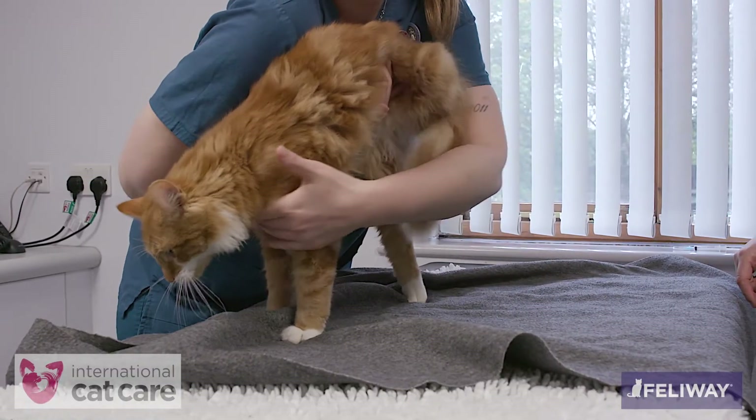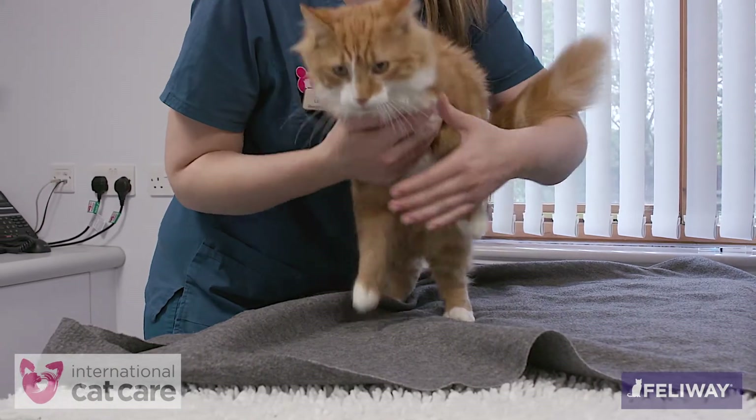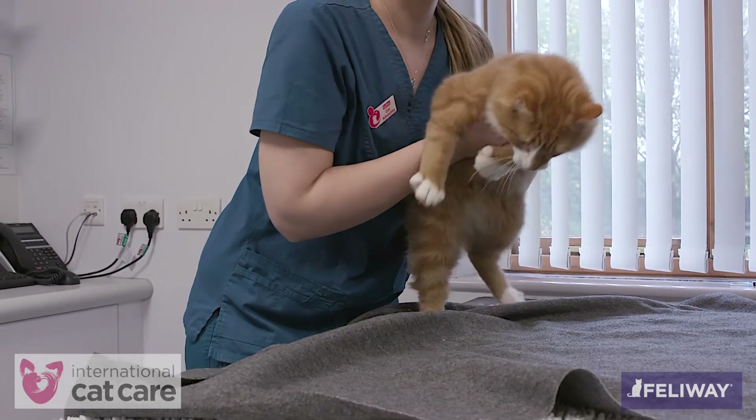For some cats that wriggle excessively or do not tolerate being gently restrained, it is safer to obtain a urine sample in another way or after the cat has been sedated.